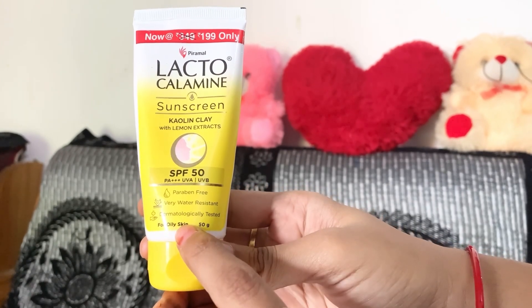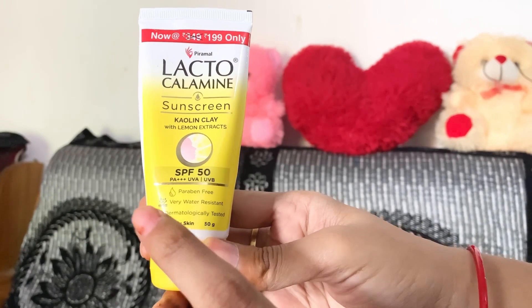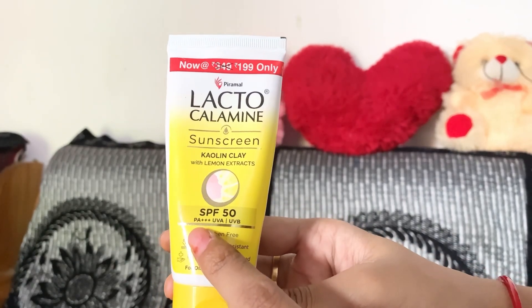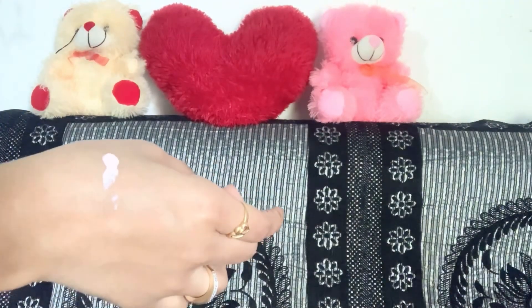It is especially formulated for oily skin, but my skin is sensitive and even though I use it, I don't feel like I have a problem with my skin. So for sensitive skin, you can test it.